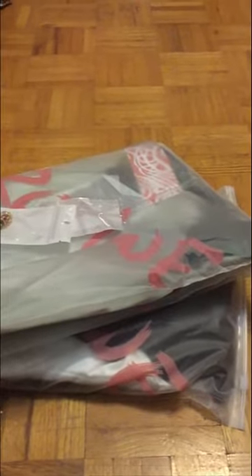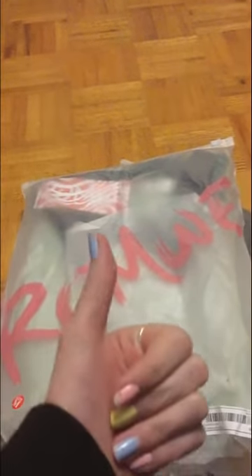Hi guys, it's TheBeanV here, and today I'm going to be showing you some stuff I got from Romwe. Hello to mom who said she was going to watch this before I posted it to make sure it was okay. I hope it's good.